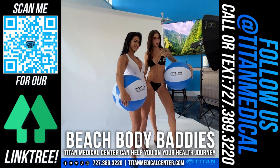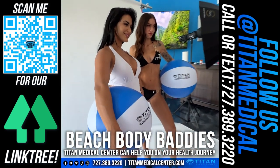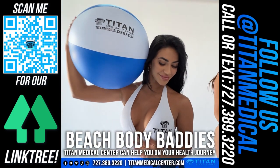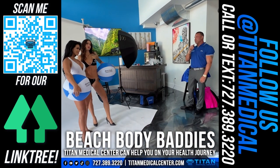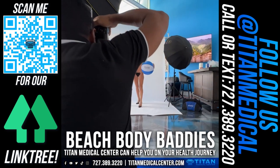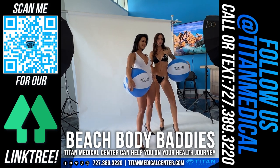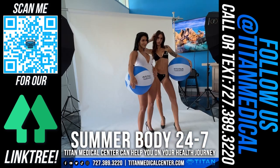The three B's — Beach Body Baddies from Titan Medical Center! When you hear the three B's, think Beach Body Baddies from Titan Medical Center. Here you've got Emily and Melanie looking phenomenal in Titan Medical Center bathing suits — a one-piece white and a two-piece black. Fantastic. They really make them pop.